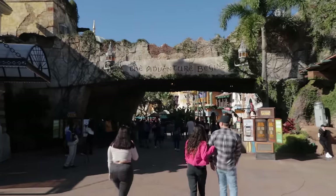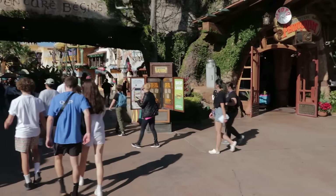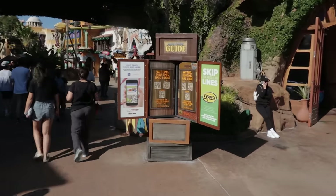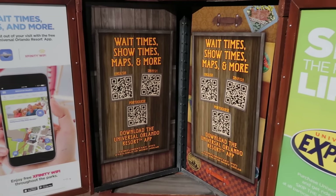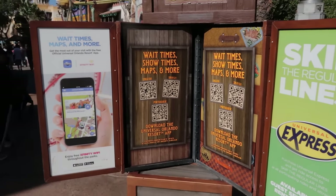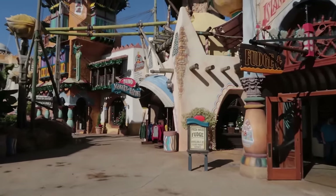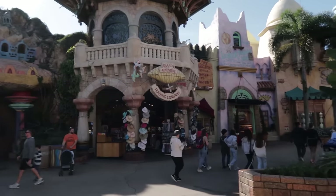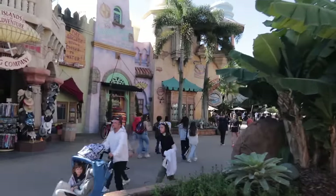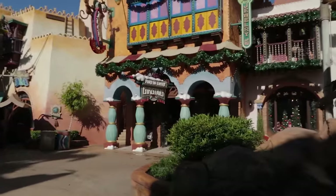Moving deeper into the Port of Entry, to our left is the main store — the Trading Company. New for this year: no more paper maps. You need to use the Universal app; there are three versions in three different languages. Download that app before you get here and play with it at home. On the right side of the Port of Entry there's a little candy shop, a year-round Christmas store, and another entrance into the Trading Company.